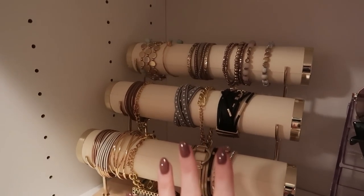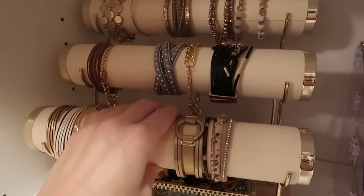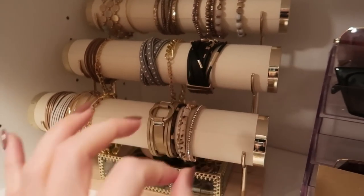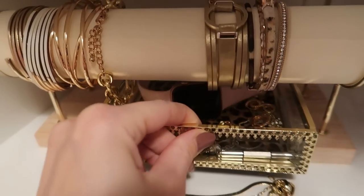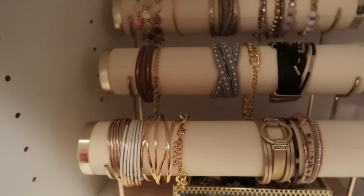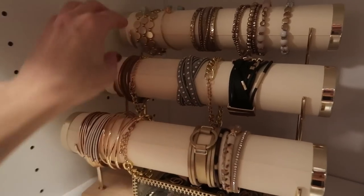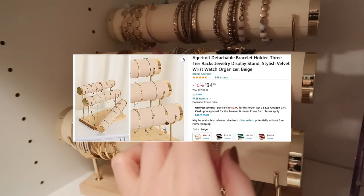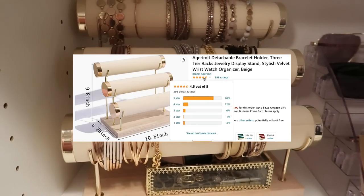This bracelet holder is a game changer when it comes to your closet. I love that you can easily remove these, put your bracelets on, and take them off. It looks so chic and sophisticated. Under here there's a little compartment where you can put some additional items, and you can clearly see all the beautiful bangles that you have. Currently 11% off, comes in other colors, and has 4.6 stars.